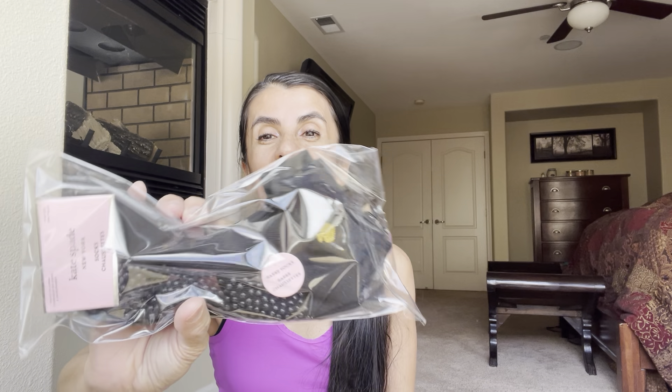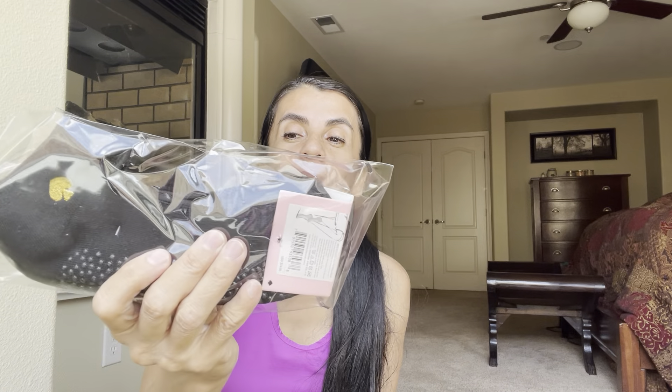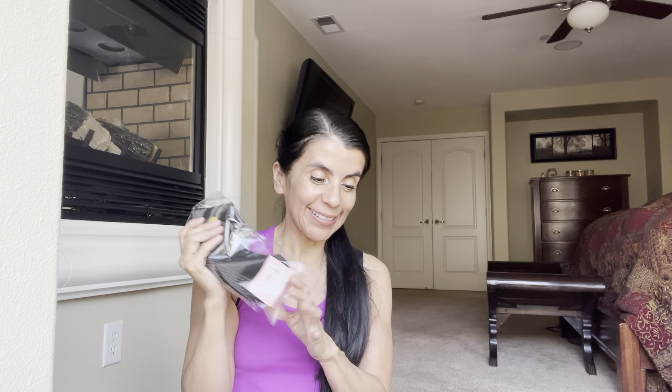Let's see what we have here — Kate Spade socks! Thank you so much, again. I'm so excited. This is an awesome little fun box.